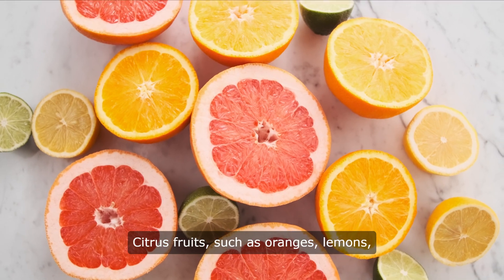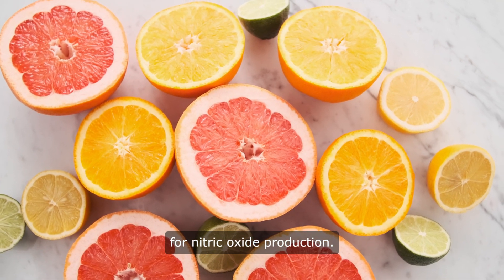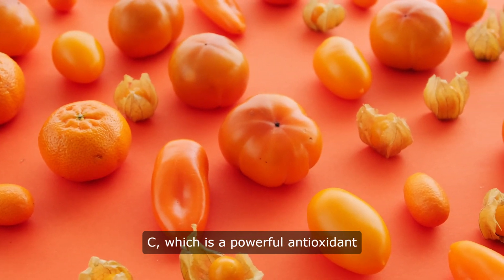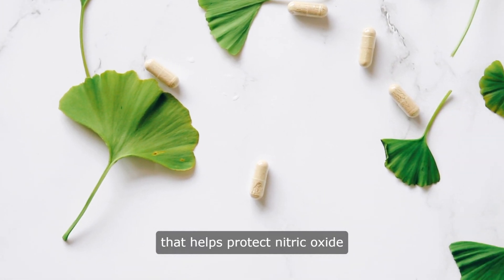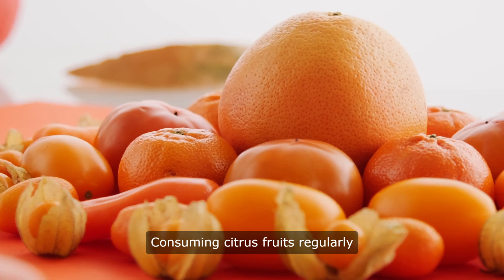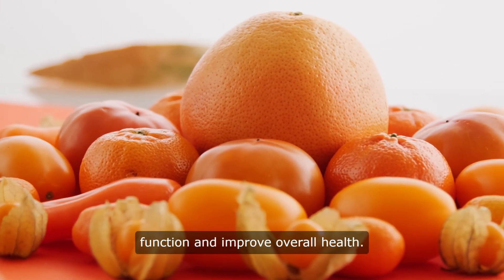Citrus fruits, such as oranges, lemons, and grapefruits, are also beneficial for nitric oxide production. These fruits are rich in vitamin C, which is a powerful antioxidant that helps protect nitric oxide from being broken down in the body. Consuming citrus fruits regularly can help support nitric oxide function and improve overall health.